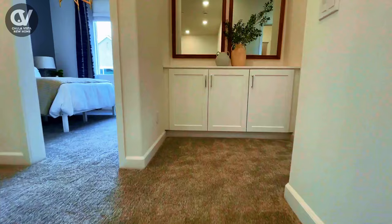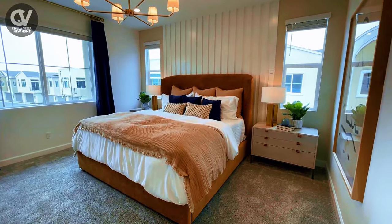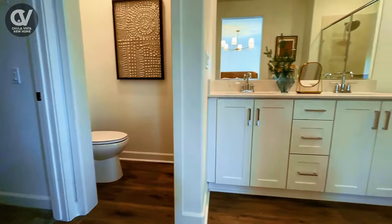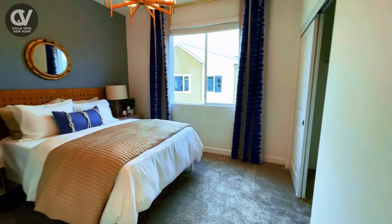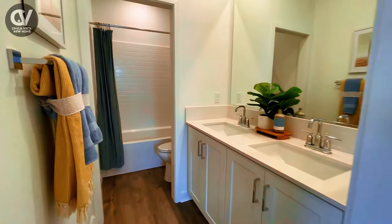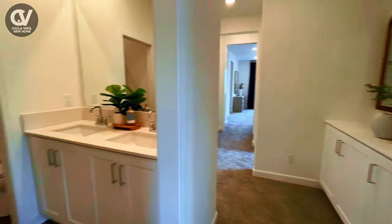Upstairs, you'll find all four of the home's bedrooms. The luxurious owner's suite is a true retreat, featuring a spacious and serene bedroom, a beautifully appointed en-suite bathroom, and a walk-in closet, providing plenty of space for your wardrobe and storage needs. The three additional bedrooms are generously sized, offering plenty of flexibility for family members, guests, or even a home office or playroom. These rooms share a well-appointed bathroom, making it ideal for both convenience and functionality. The upstairs laundry room is perfectly situated for easy access, making daily chores a breeze.